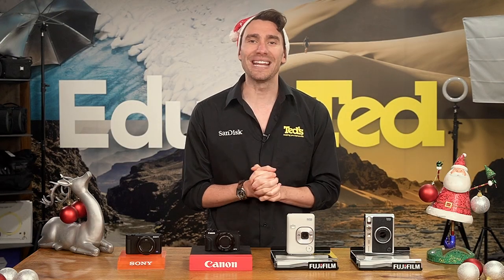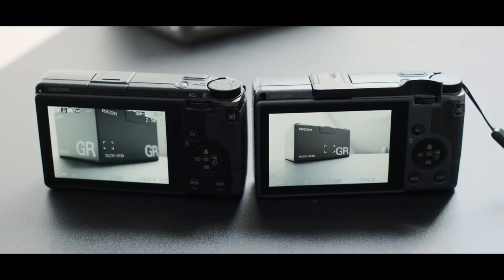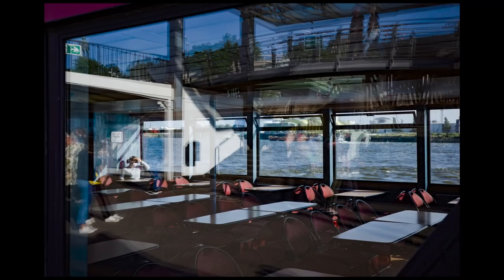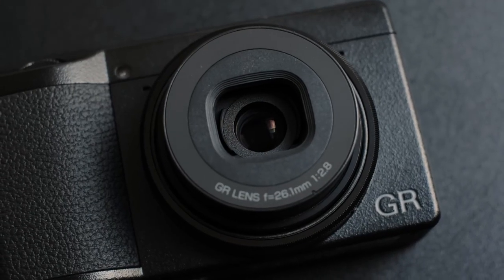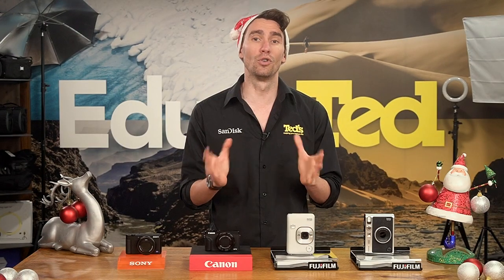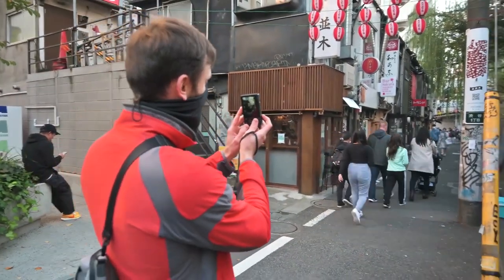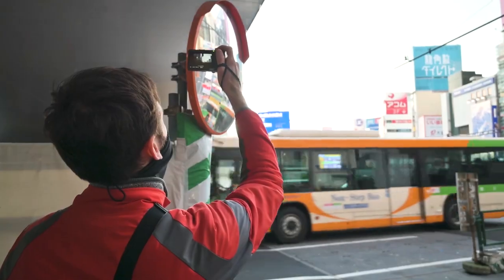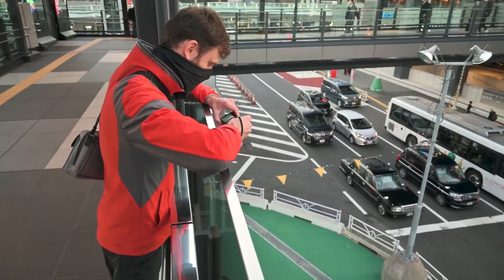The Ricoh GR3X is the first model we will discuss today. Blending portability with sublime image quality and an understated design, the Ricoh GR3X is a perfect choice for travel and street photography enthusiasts. This quality is a result of the larger-than-average image sensor as well as the high-quality 40 millimeter equivalent lens, considered normal and suitable for general-purpose photography. This pocket-sized compact camera features a wide ISO range and a bright maximum aperture for great low-light shooting, with built-in stabilisation also available to help improve your handheld shooting results.